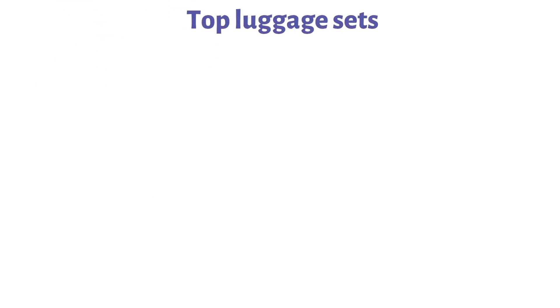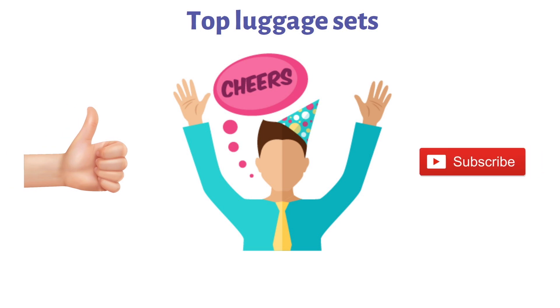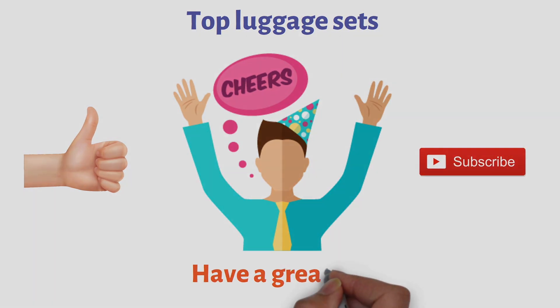So that sums up the top luggage sets. We hope you enjoyed, and if you did, please leave a like on the video. If you're new here, hit that subscribe button. Until next time, have a great day!